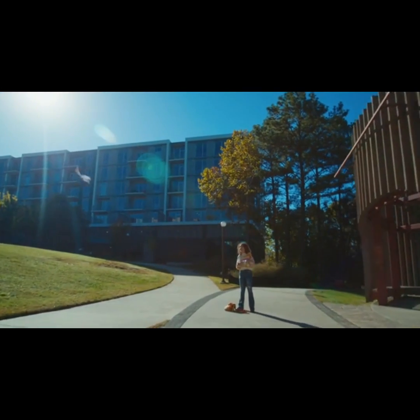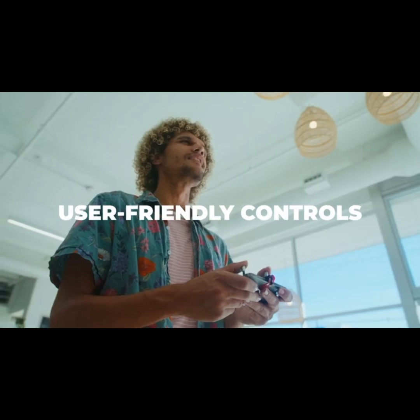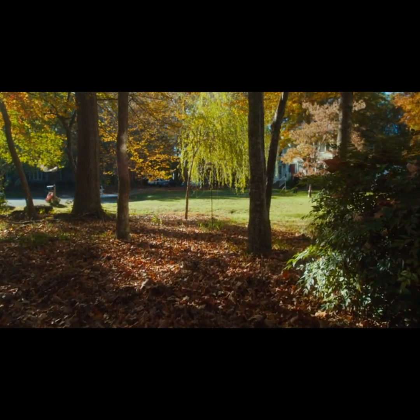XFly brings nature and technology together in one incredible package. The Bionic Bird team has worked to make XFly with user-friendly controls to ensure effortless flying for everyone.